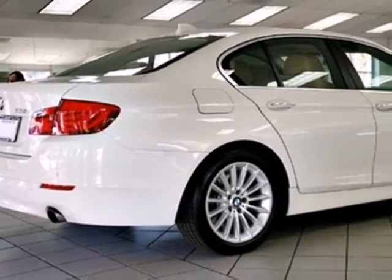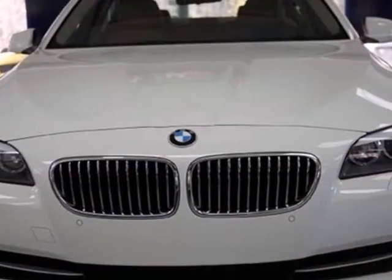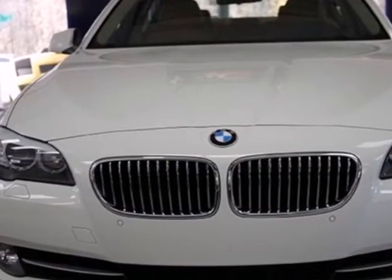This ever-popular BMW gets better every year with enhanced performance, comfort, style and safety. See for yourself today.